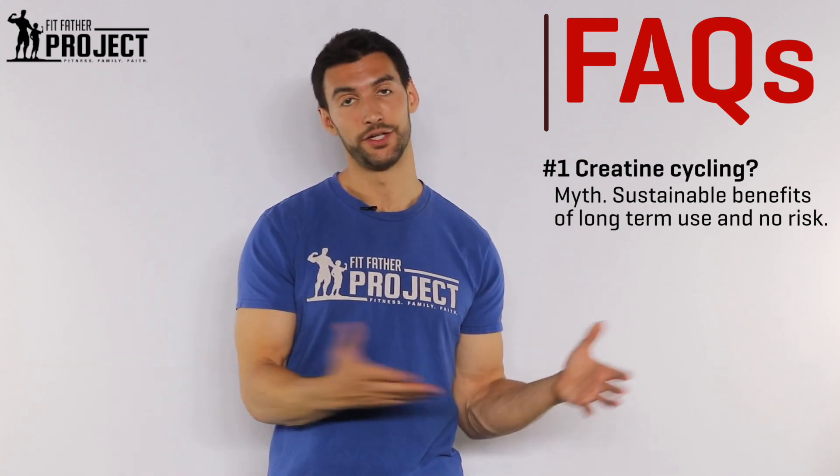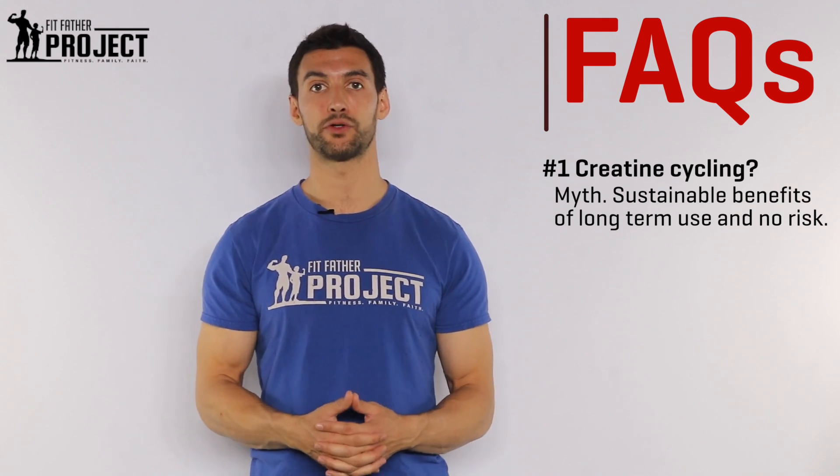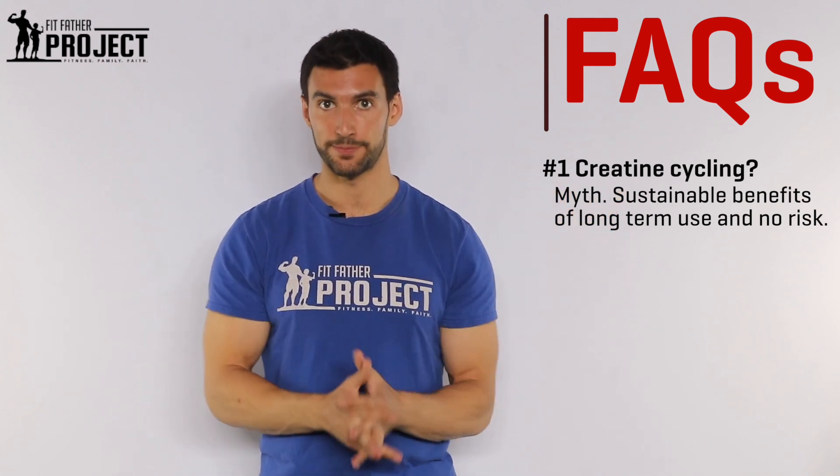First common FAQ: do I need to cycle creatine? I've heard I need to take it for one or two months, then take some time off. That is another myth. We used to believe that to be true, but it turns out you get benefits of creatine by taking it long-term. You can pretty much take three to five grams of creatine post-workout for the rest of your life and get these benefits.